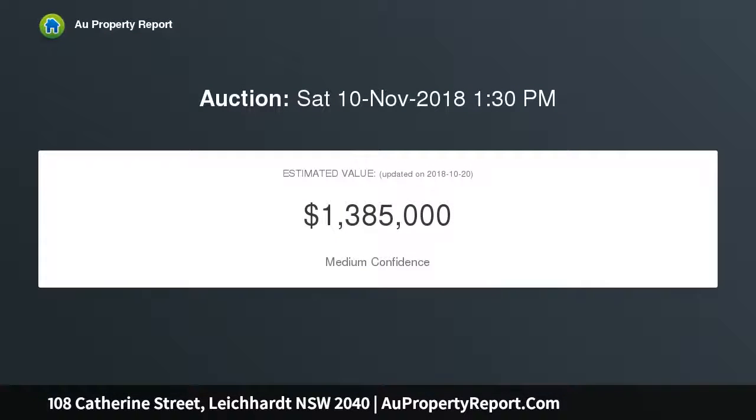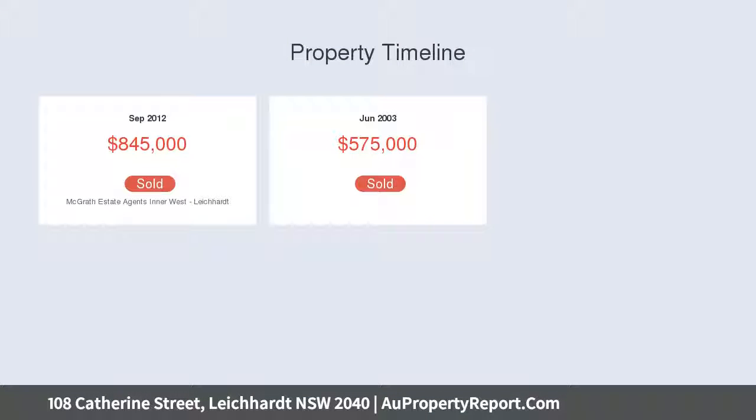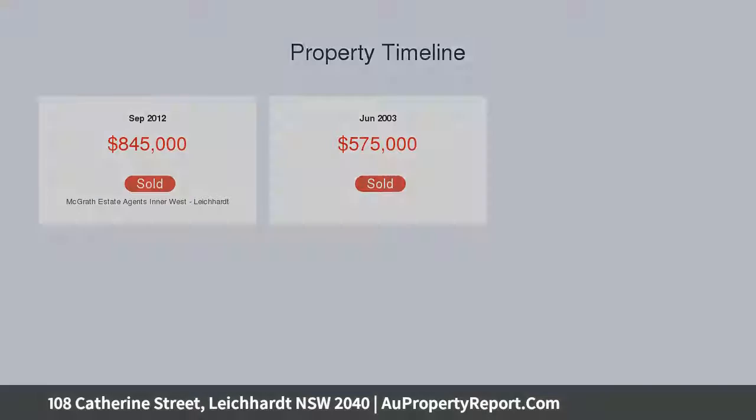The lifestyle appeal of living on the border of Leichhardt and Annandale is very enticing, with an array of renowned cafes, parks, and eateries within strolling distance. It is also quietly tucked away within close proximity to local schools, shopping, and the cinema.